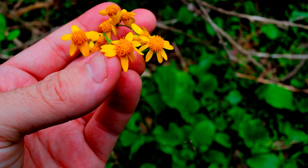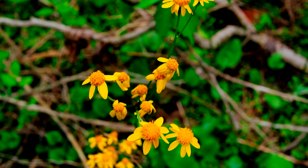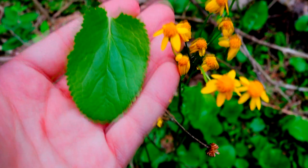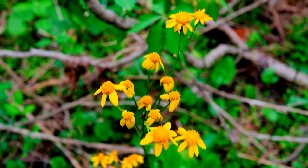This guy is Pacera obovata, common name roundleaf ragwort — and you might notice it's called roundleaf ragwort because, well, this is its leaf. It's round. This guy is a perennial, so he grows back every year until he dies, and he's native to eastern North America.